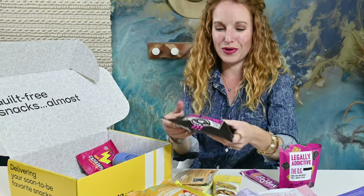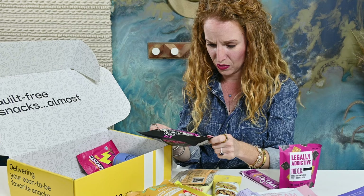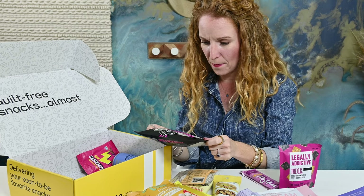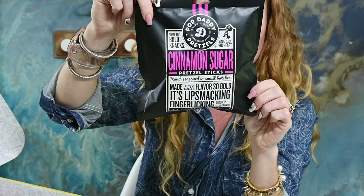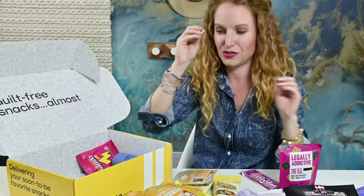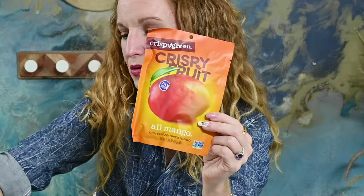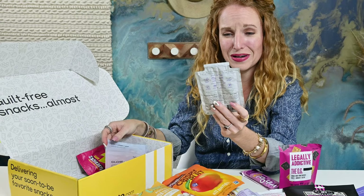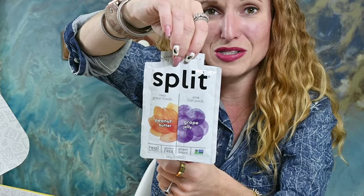Pop Daddy Pretzels in Cinnamon Sugar — please be gluten-free, these look so good. Pretzel sticks, hand-seasoned in small batches. Oh man, they have wheat flour in them, I'm going to have to give them to my kids. These look so good. Crispy fruits, dried mangoes — splits with peanut butter and grape jelly in one pack. Oh my gosh, that is brilliant.